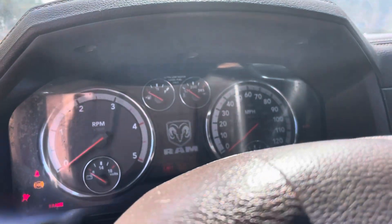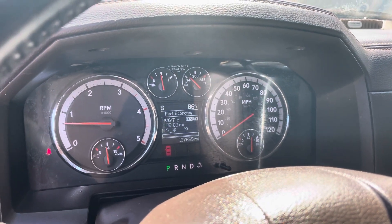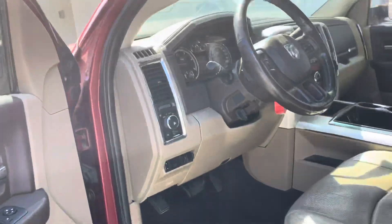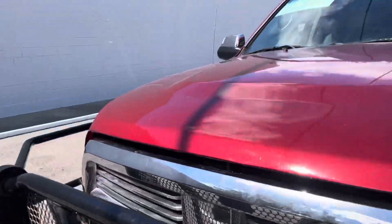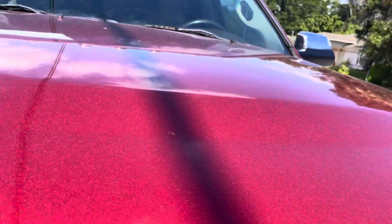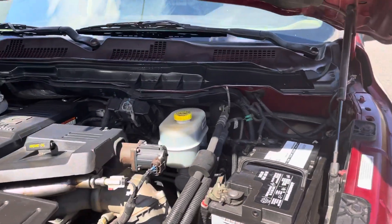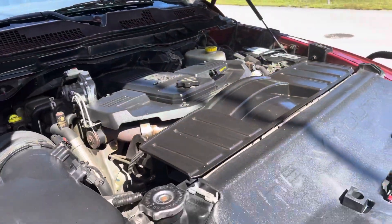Start this up for you — starts right up. 137,655 miles. It says 'service park assist system' — we do have an aftermarket bumper, a Ranch Hand, which is why it says that. Stock truck. We do have new batteries.